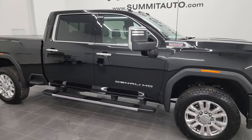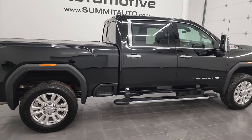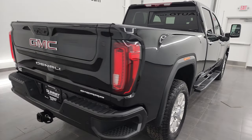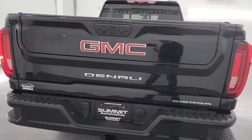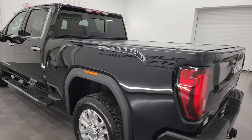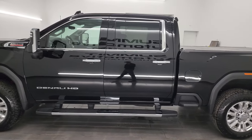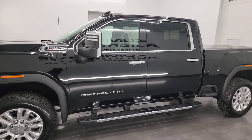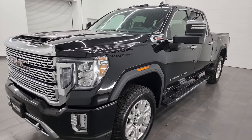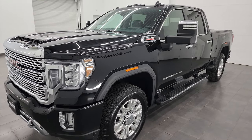Hey, this is Brett and this 2022 GMC Sierra 2500 Crew Cab Short Box Denali is stock number 13607Z. I am here at Summit Automotive in Fond du Lac, Wisconsin — your new and used heavy-duty truck headquarters. This 2022 GMC Sierra 2500 has the 6.6 liter Duramax diesel engine. It's the L5P engine which puts out 445 horsepower, paired up with the Allison heavy-duty 10-speed automatic transmission.